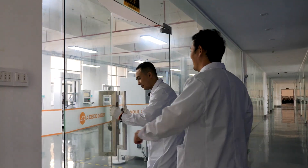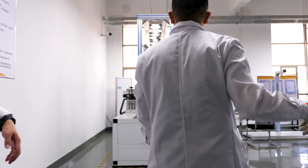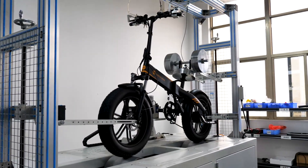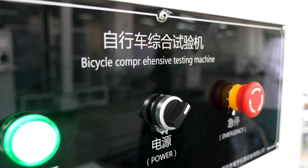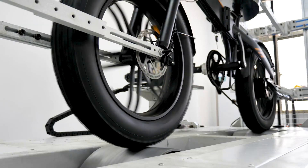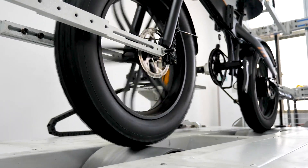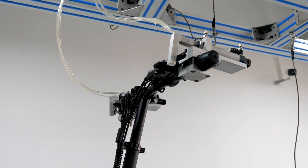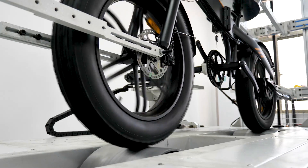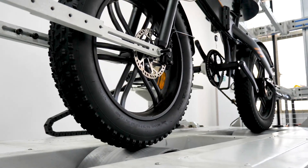Those are basically all the machines from Lab 1. Moving to Lab 2, the first test equipment we see is the bicycle comprehensive testing machine. With it, you can test the range — with or without assist mode — how long it can run, and brake tests where the machine records the sliding distance after braking. There's also a road test where the drum has obstacles to imitate different road surfaces.